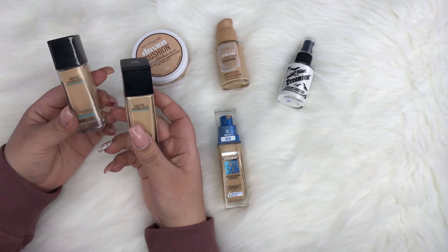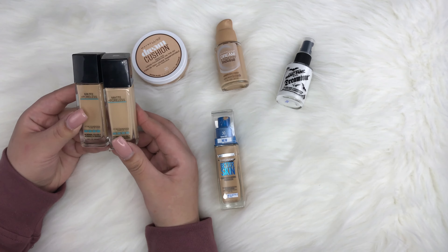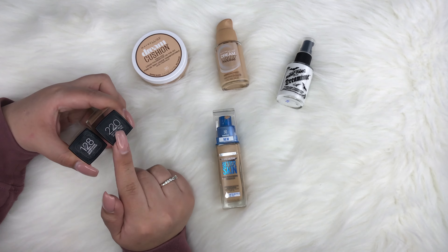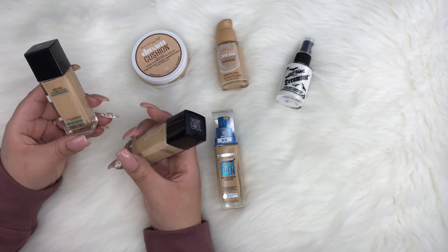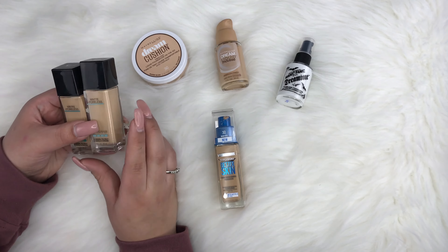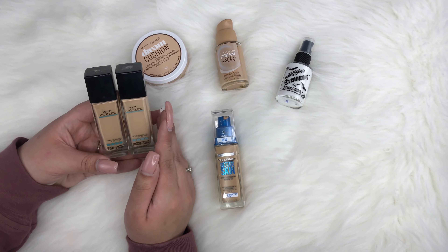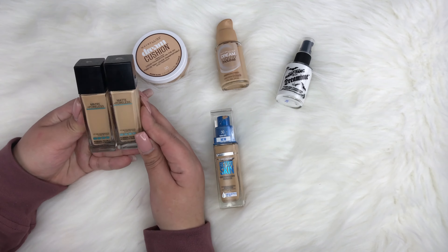Next are my Maybelline foundations. This one is the Maybelline Matte and Poreless Foundation. I have two shades: 128, which is my winter shade, and 220, which is more my summer shade. I'm actually halfway through this one. It's one of my favorites — I like that it's matte and blurs out my pores. I definitely recommend it if you're oily.